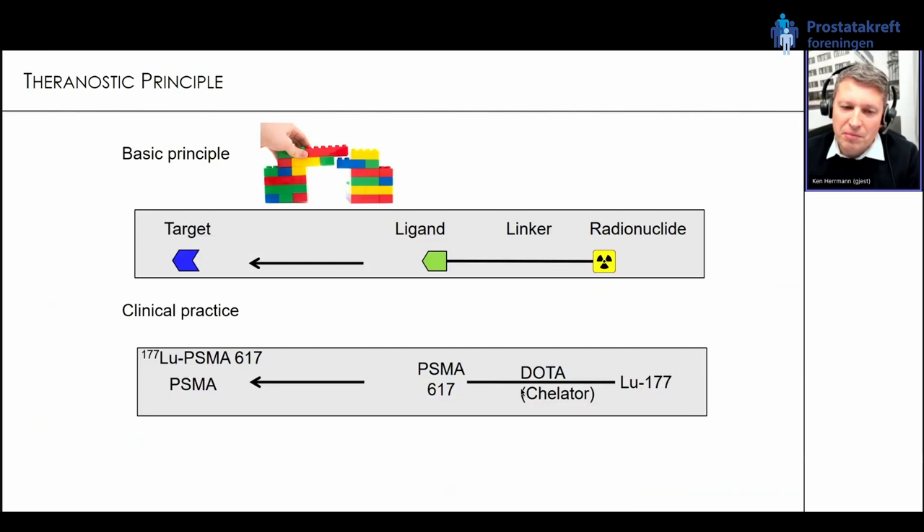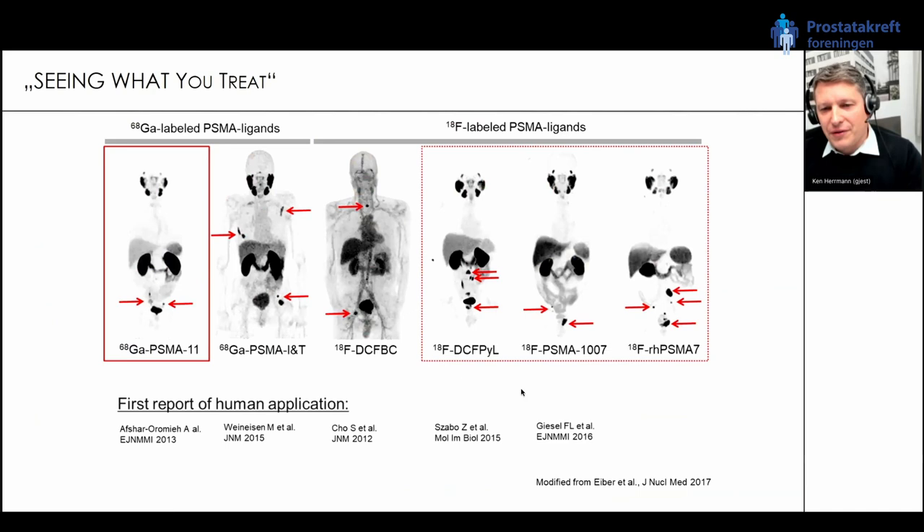The example for prostate cancer — as the target we always talk about prostate-specific membrane antigen, PSMA. The ligand which binds with very high affinity to it is called PSMA-617, and then we use a linker — in this case a DOTA chelator — and combine it for diagnostics with either gallium-68 or fluorine-18, or for therapy with lutetium-177. Overall a quite simple principle. The beauty is that we can see what we treat.